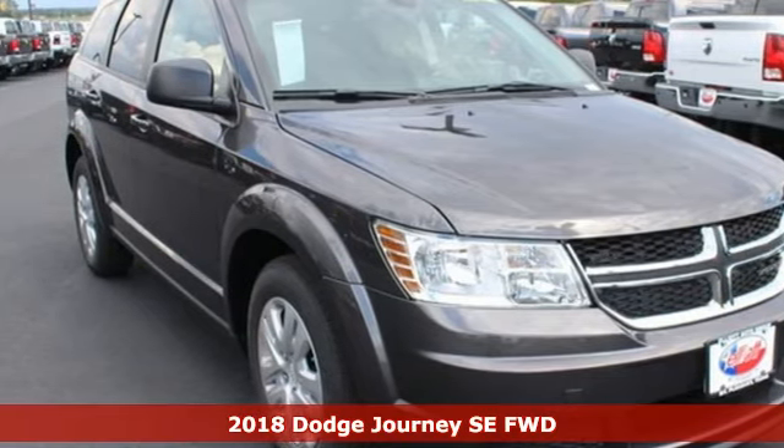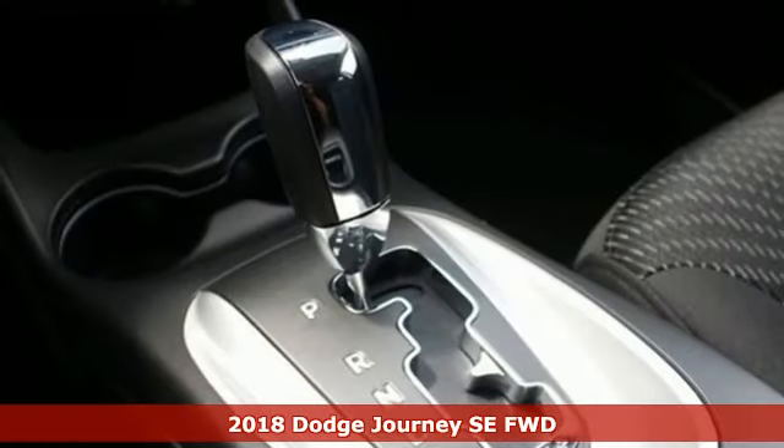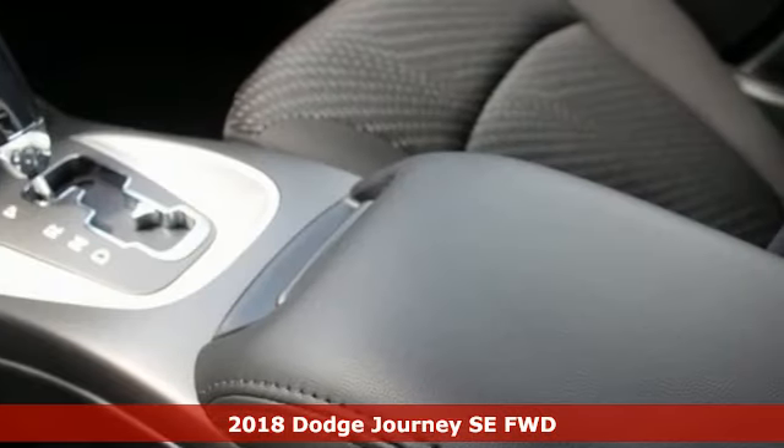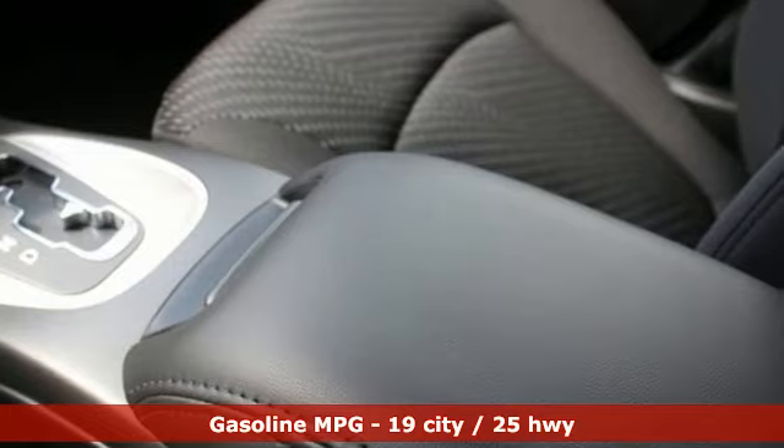Here's a new 2018 Dodge Journey. This Journey can take you anywhere the road leads, and it can fit anything you need for the ride. It's equipped for all your driving needs and wants.